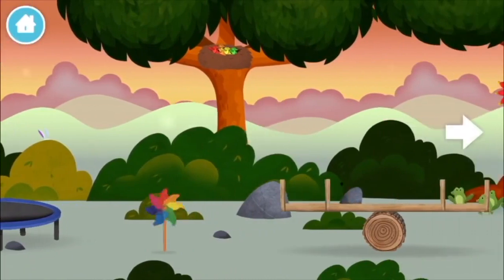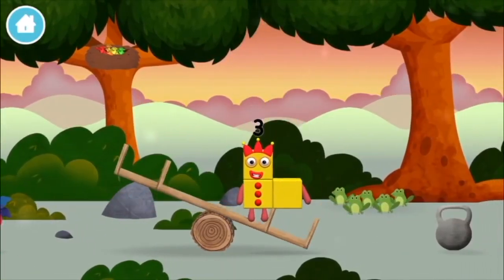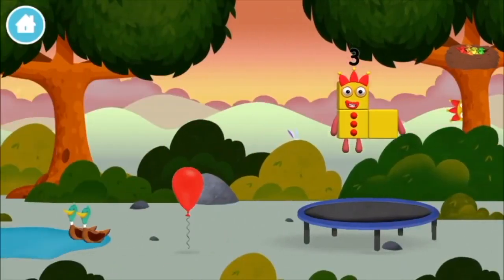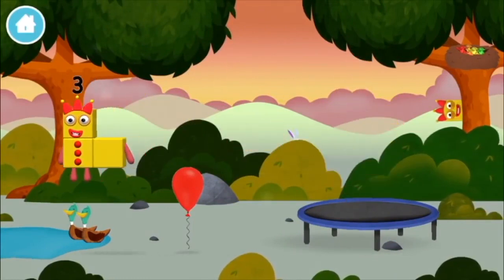A windmill! A windmill! You've found one! A windmill! Seven. Two... Five...